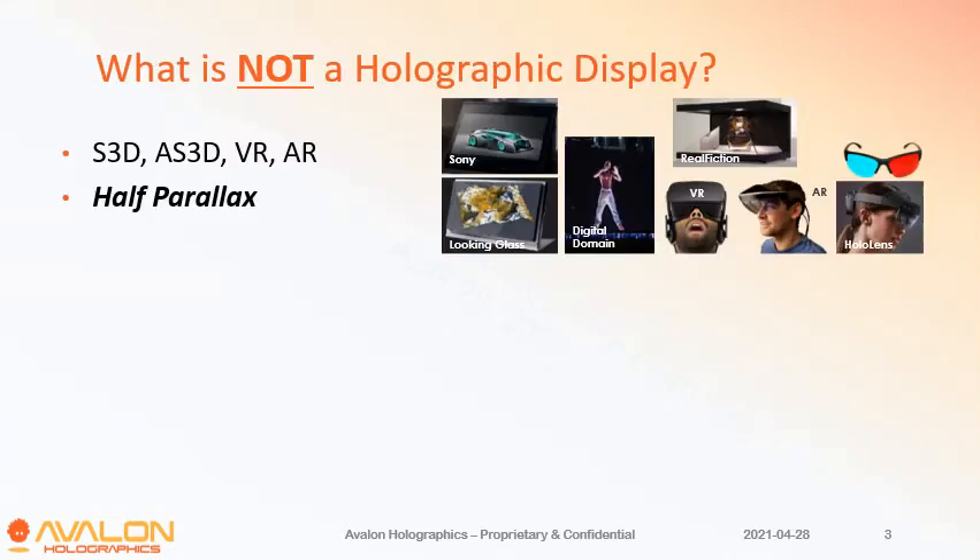We usually like to start by talking about what isn't a holographic or light field display. You'll have seen various technologies out there: stereoscopic 3D, autostereoscopic, VR and AR, and a new emerging type which we call half parallax displays, with Sony and Looking Glass being good examples of those. None of these are properly holographic — in some cases they're not even 3D — but the main point is they all use tricks.